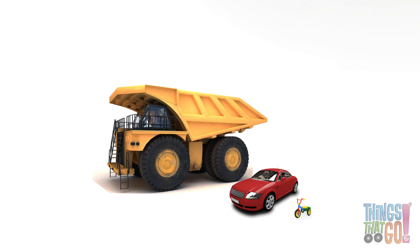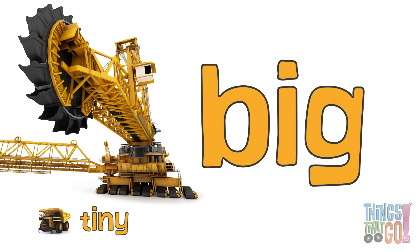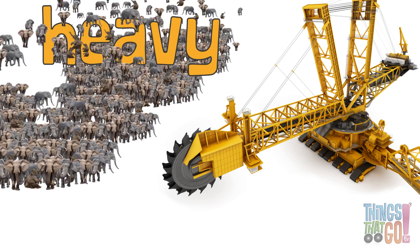It's so big that it makes this huge mining dump truck look tiny. And it's heavy too — as heavy as 2,000 elephants.